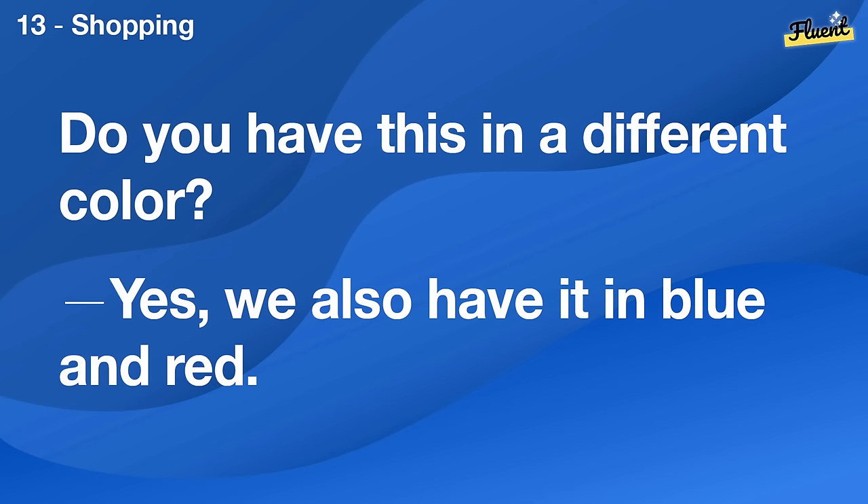Do you have this in a different color? Yes, we also have it in blue and red.